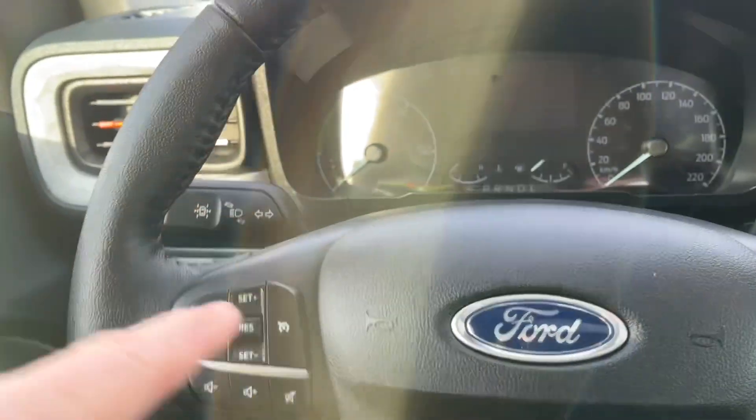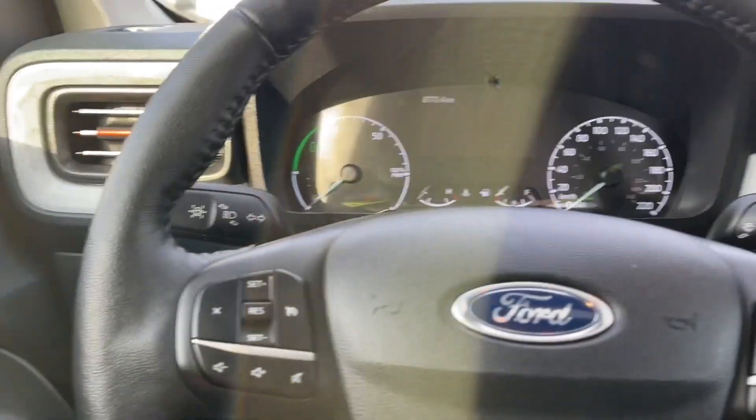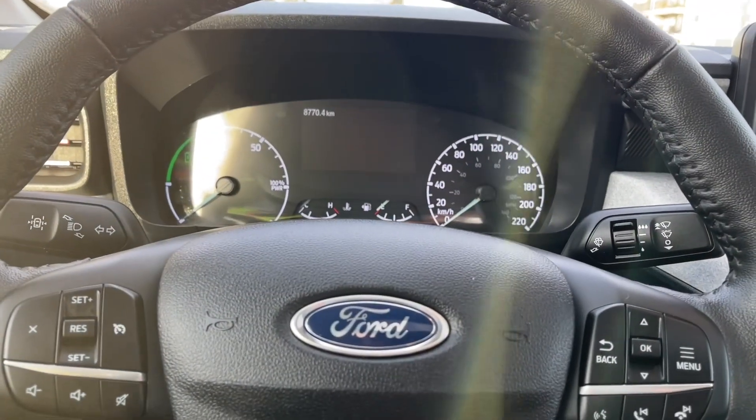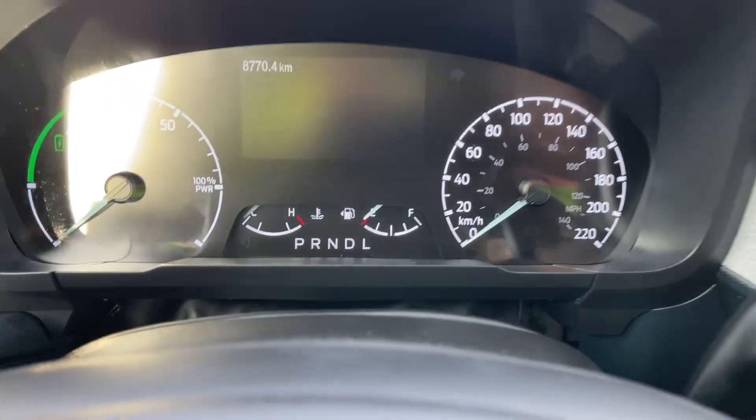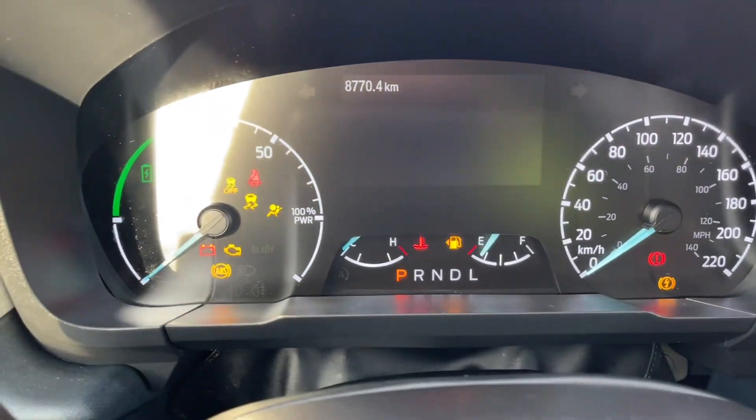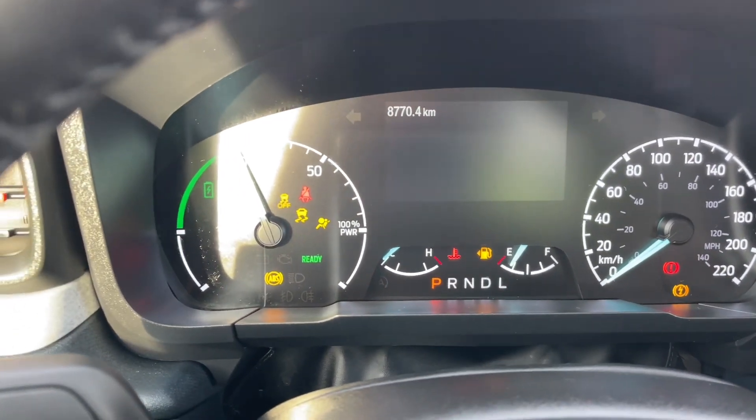On the face of the steering wheel we have our cruise control, lane keeping, and on the other side we have the menu and hands-free dialing. We're going to start up the vehicle — you're going to see any important messages, your odometer reading, and the menu will come up as well.